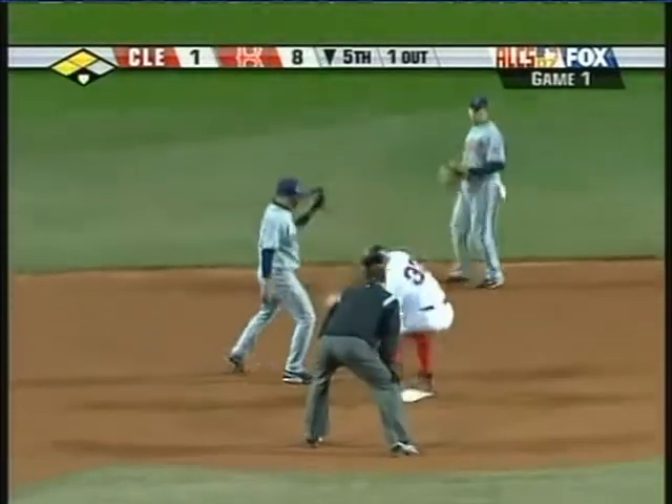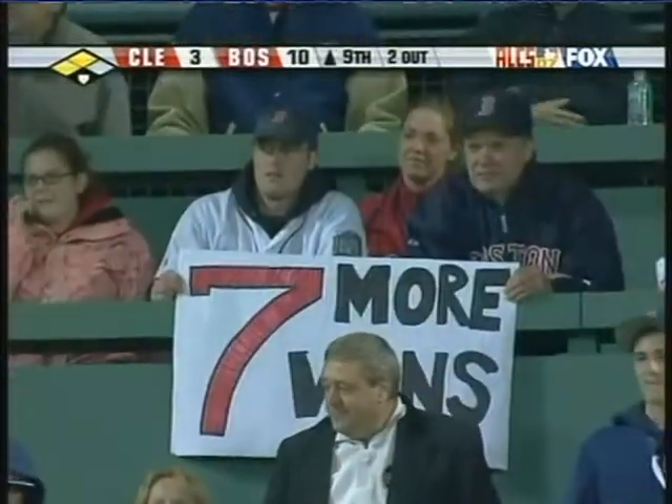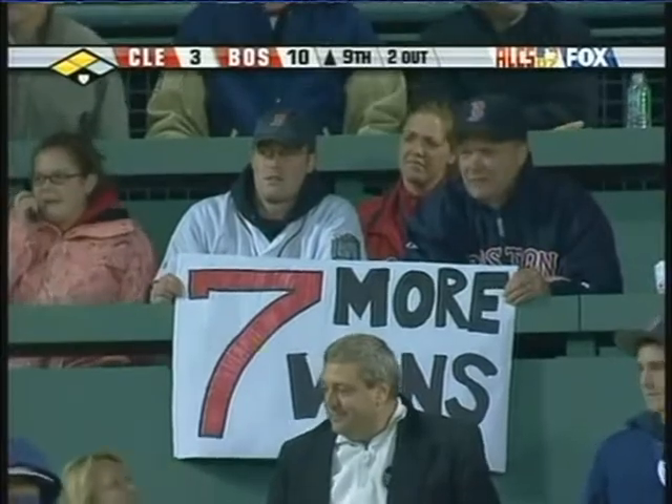The Red Sox are rolling again, I'm telling you what. Watch out — World Series. Seven more wins to go, because they win this one 10-5.